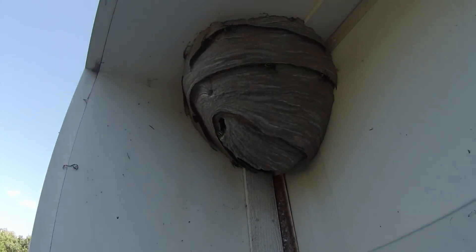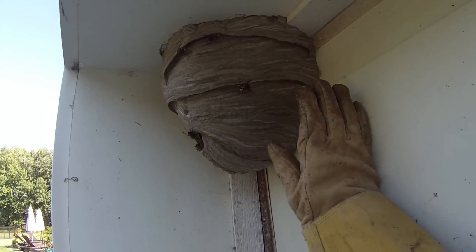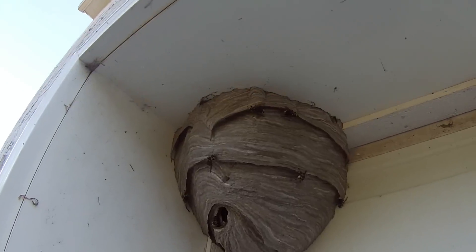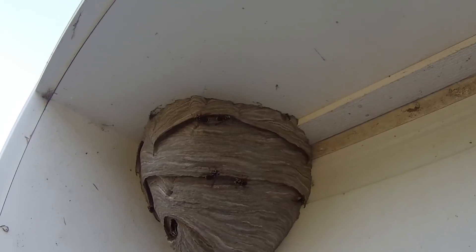All right, there's the nest. It's July 18, 2018, and here's my hand for comparison. It's probably a little bit bigger than a basketball, and it's got another three or four months to go, so it's already getting to be a monster. They're still building there — they'll meet each other, spread the strips out, and that's a new layer. It's like an onion — they just keep adding to it, taking out the old layers to expand the combs inside. This nest probably has a couple combs by now.